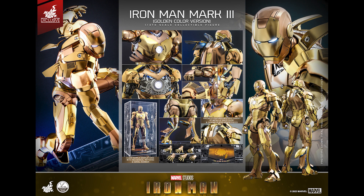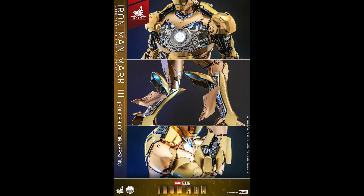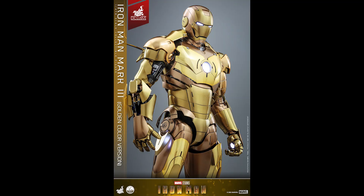The acrylic box looks phenomenal — this is a great idea, especially for quarter scale, because now you have an instant display case. It could be flimsy acrylic, knowing Hot Toys' history of being cheap, but the fact that it's included I already like that. I like the idea.